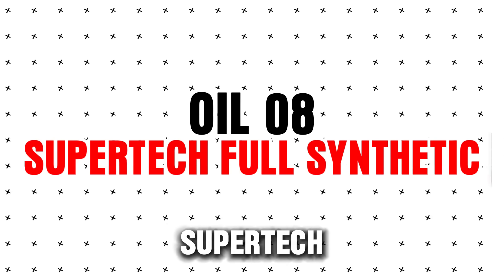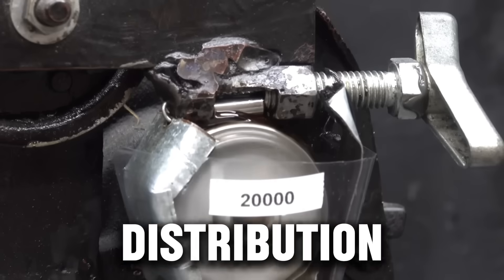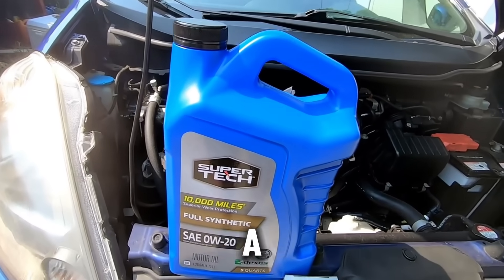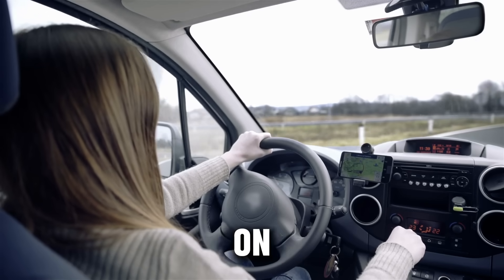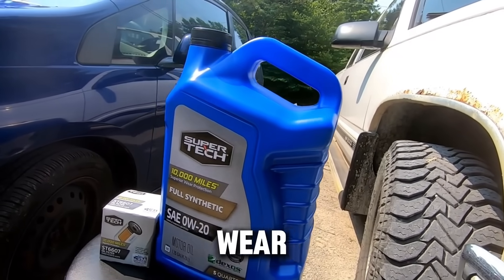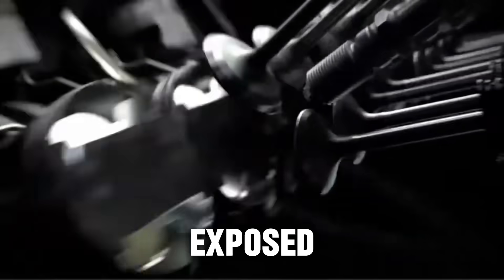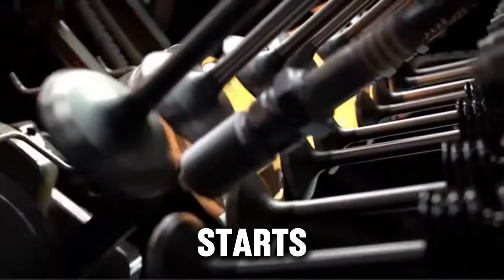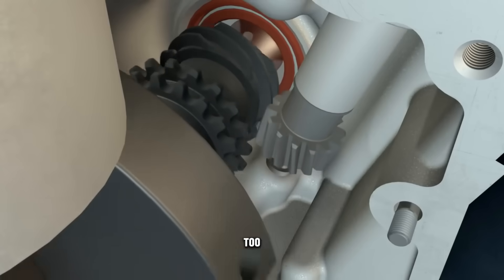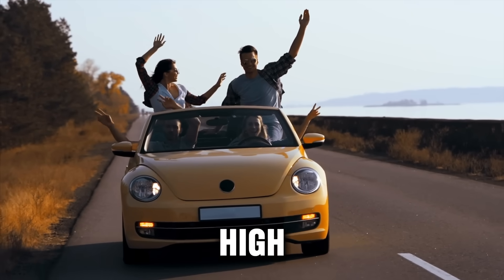Oil #8: Supertech Full Synthetic. We started with Walmart's Supertech, a budget full synthetic made by Warren Distribution — the same company behind several recognizable brands. Supertech has improved a lot over the years, and for everyday drivers it's a solid choice on paper. But its additive package is very basic. It gave average wear protection but struggled badly with fuel dilution, meaning the oil thinned out too fast when exposed to unburned fuel during short trips or cold starts. After the test, the bearings showed early micro-pitting — a sign the oil film broke down too soon. Cheap and decent for short commutes or frequent oil changes, but not great for turbocharged or high-performance engines.